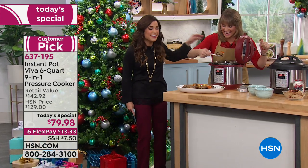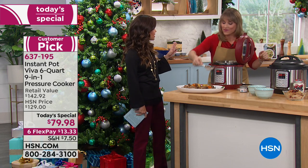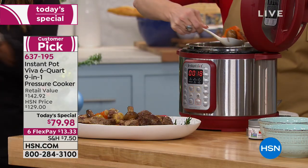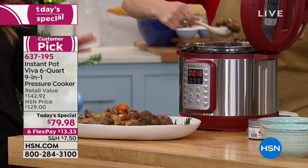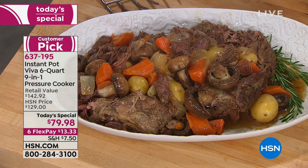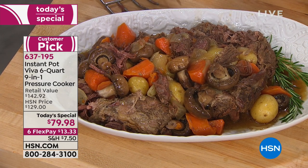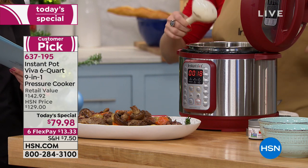Kelly Deidring is here to show us the amazing things the Instant Pot can do. This is exclusive to HSN and our sister station QVC. It replaces: cake maker, food warmer, slow cooker, sauté pan, pressure cooker, steamer, yogurt maker, rice cooker — and you can even use it to sterilize baby bottles. The only thing it won't do is wash the dishes for you — there's only one pot.